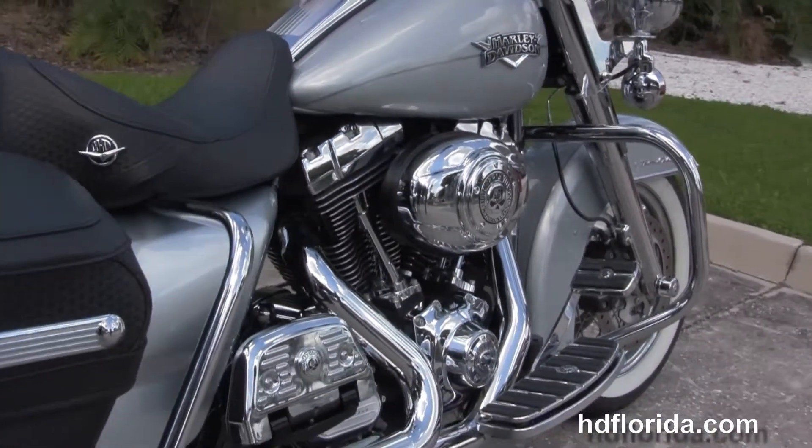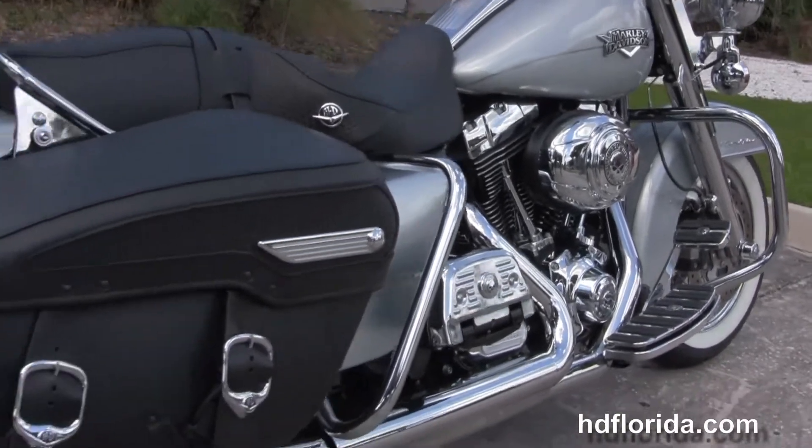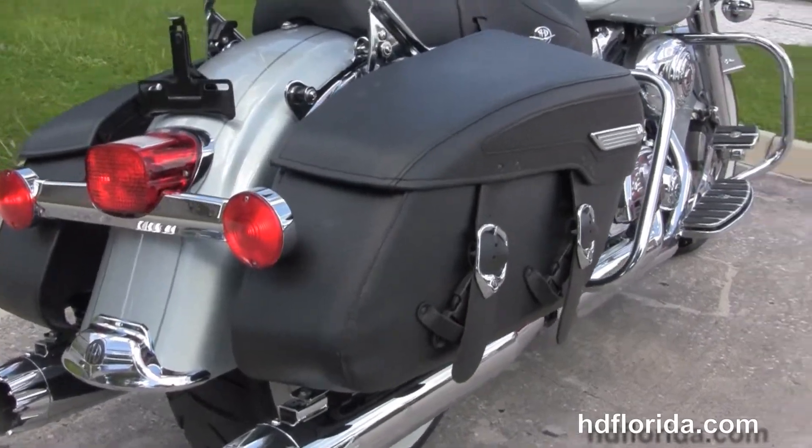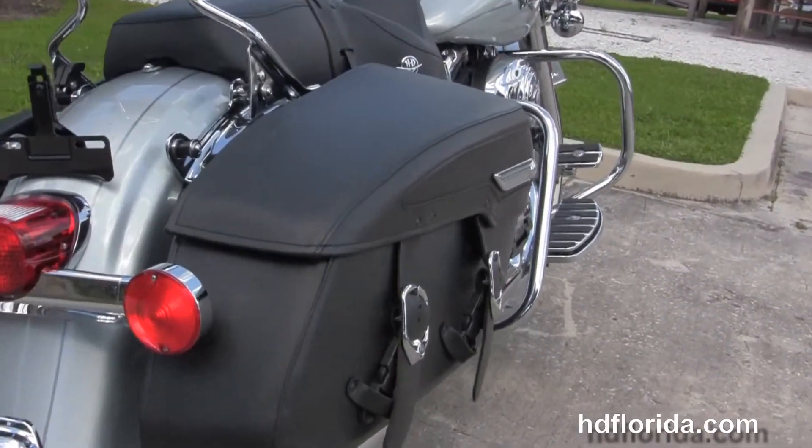Chrome engine guard and the rubber mount air-cooled 103 cubic inch engine with 6 speed cruise drive transmission. We have the upgraded Willie G rider and passenger floorboards.